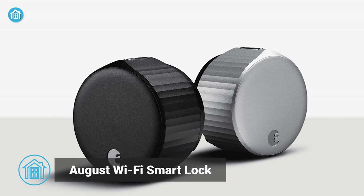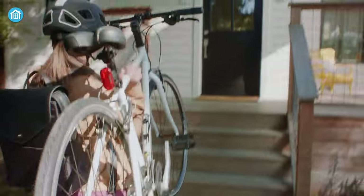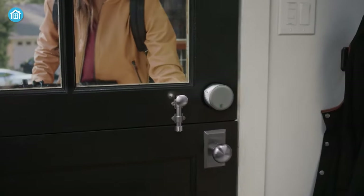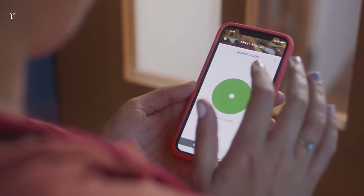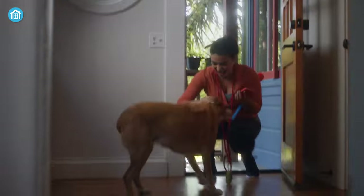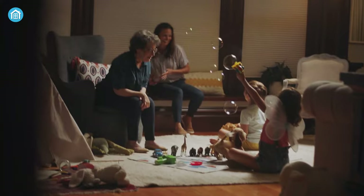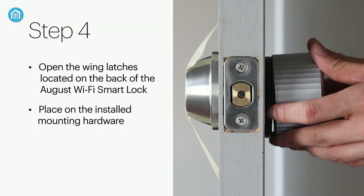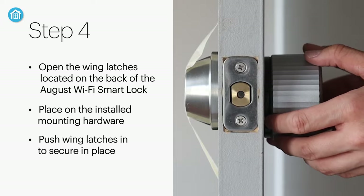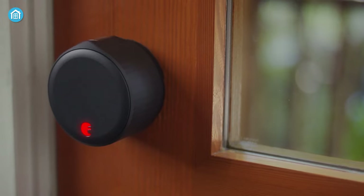Last on our list, we have the August Wi-Fi Smart Lock — a perfect solution for making your regular deadbolt smarter, more secure, and way more convenient. It fits perfectly inside your existing deadbolt and allows you to easily grant permanent, scheduled, or temporary access to trusted individuals through the August app. With auto-unlock and door sense features, it can automatically secure once your door is closed or after a set amount of time. Installation takes just minutes and won't alter the outside appearance of your front door.